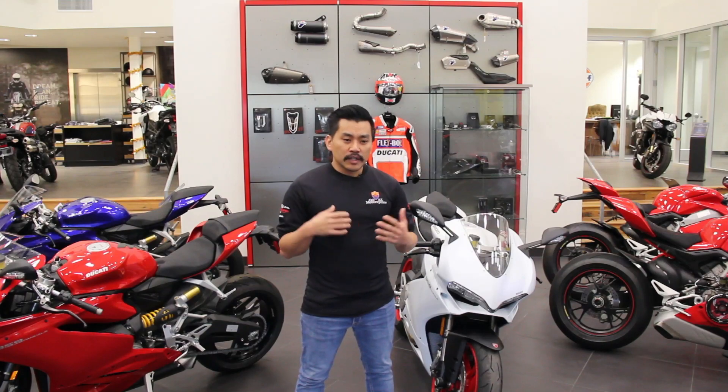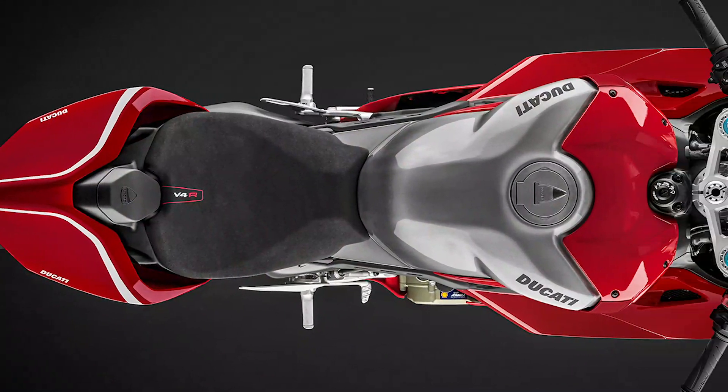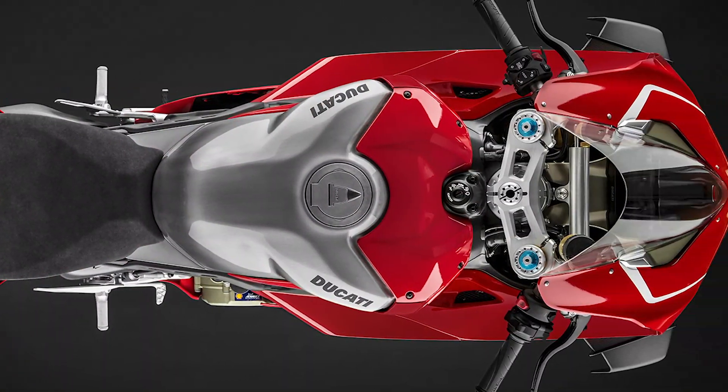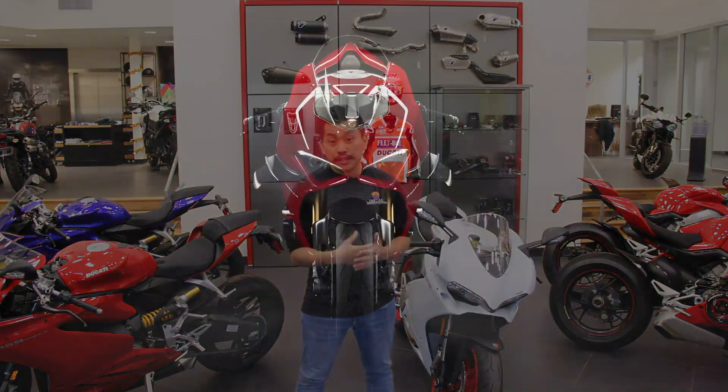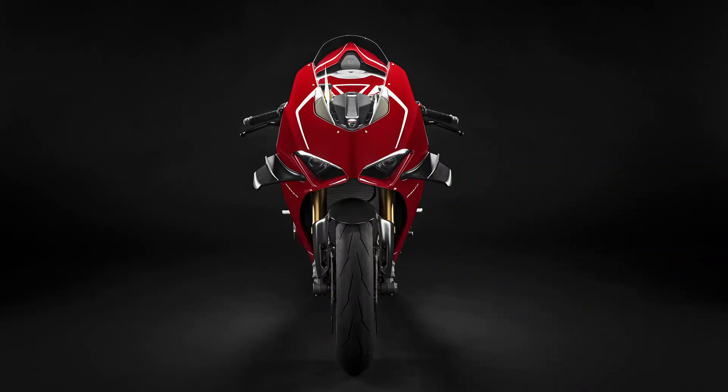This is going to be a pure adrenaline race machine that's still street legal that you can rip around town on. It's going to have the carbon fiber fins, has all the electronic packages that you could ever want — from automatic tire calibration, traction control, ABS Pro, ABS Evo, cornering ABS on it. It's going to be a really nice, fun, very limited exclusive bike.